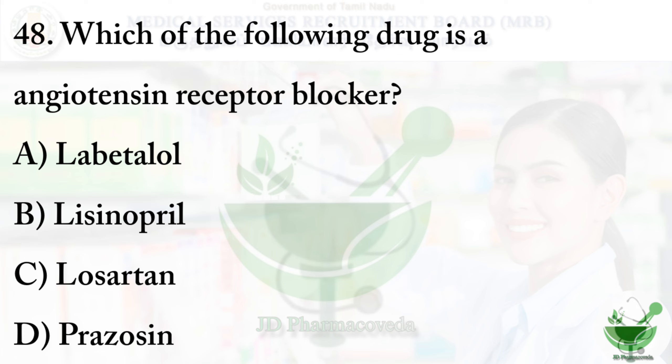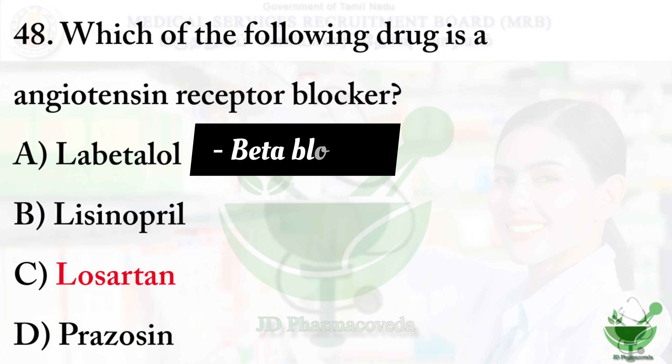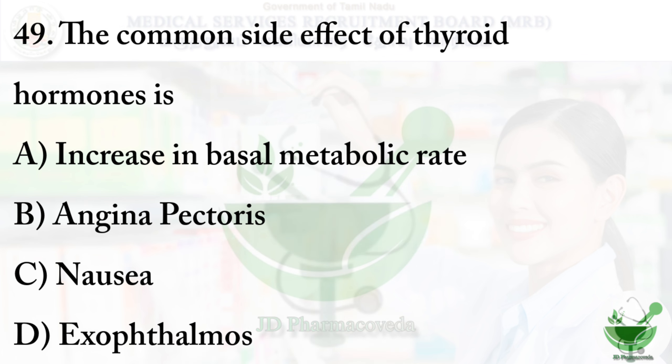Question number 48: Which of the following drugs is an angiotensin receptor blocker? Option A - labetalol; option B - lisinopril; option C - losartan; option D - prazosin. The right option is option C - losartan. Labetalol is a beta blocker, lisinopril is an angiotensin converting enzyme inhibitor, and prazosin is an alpha blocker.